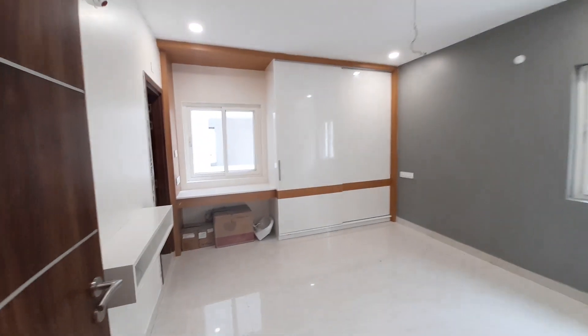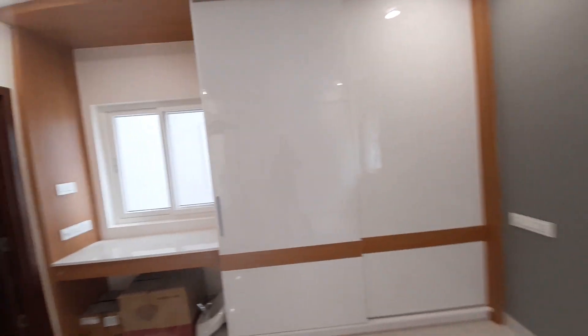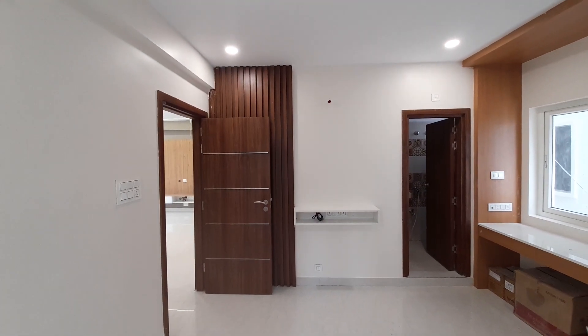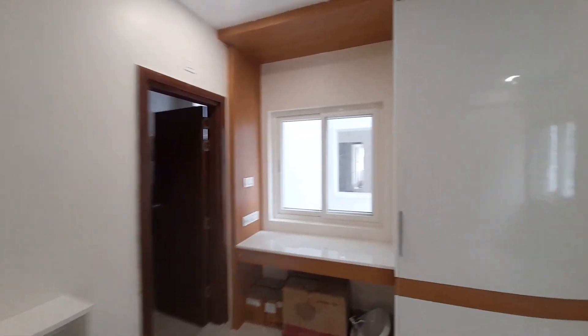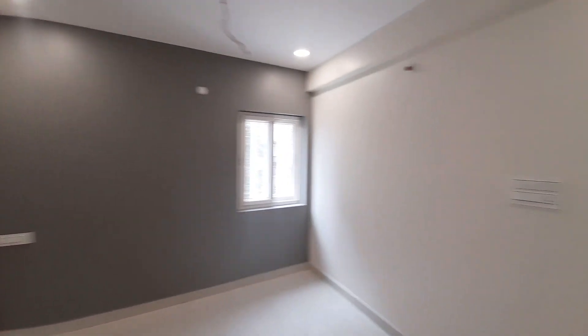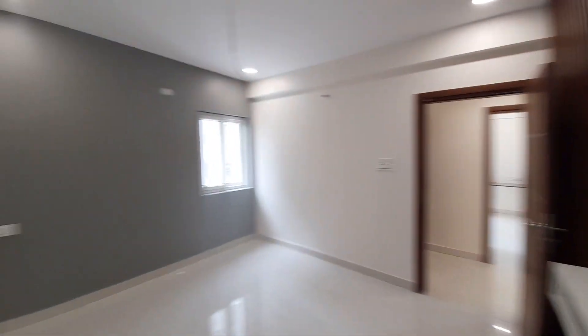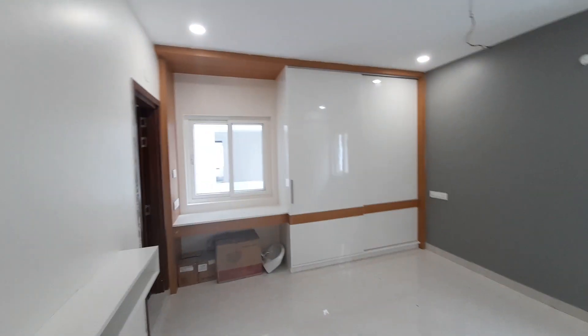Moving on to the master bedroom. The interior is very good and the quality is very good overall.